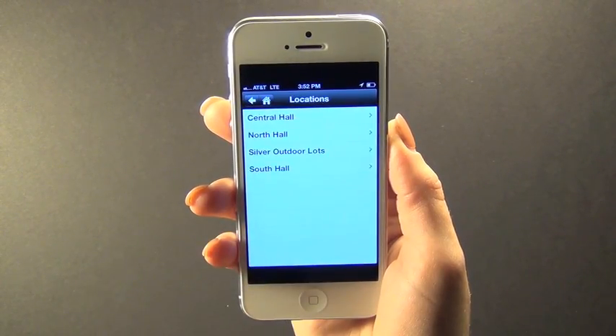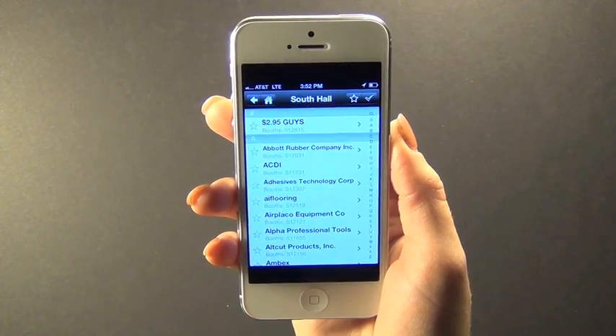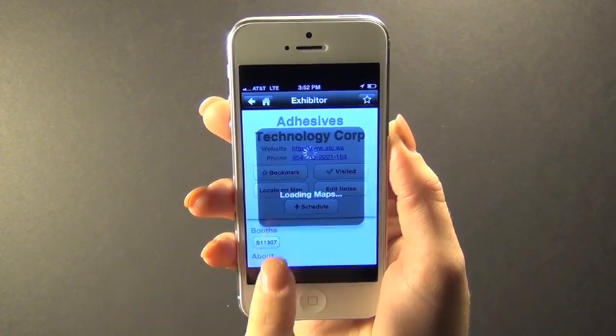It features an exhibitor list where you can easily look up a company by name, location, or product category and then locate them on the map.